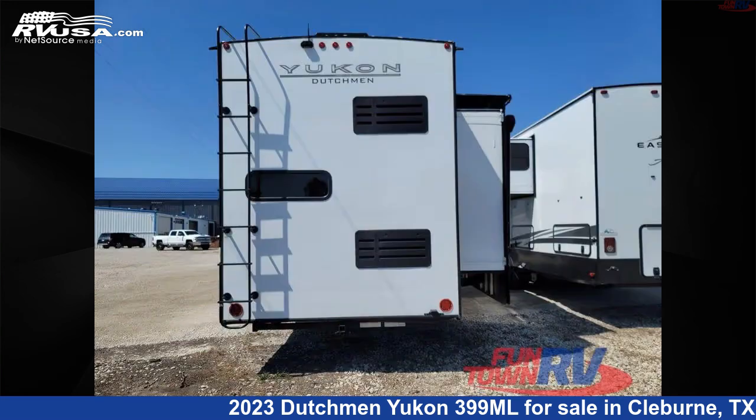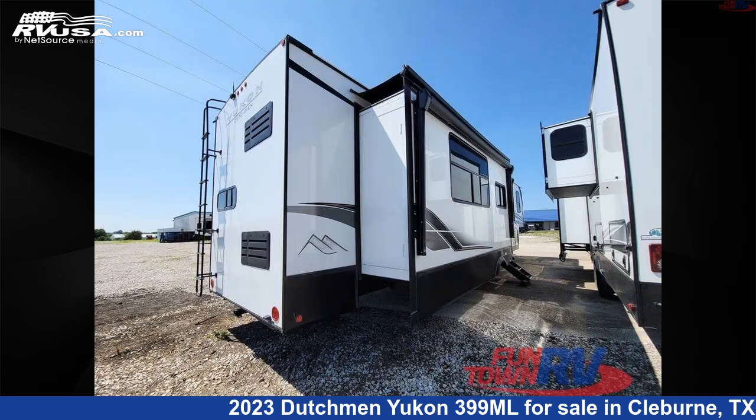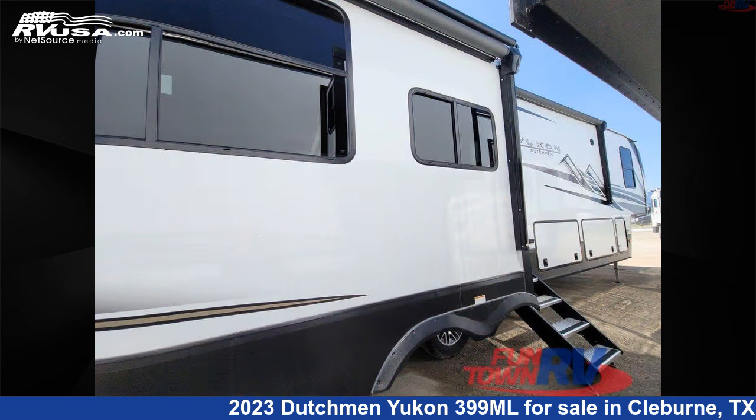This new Dutchman is 42 feet 0 inches in length and features a cafe interior, sleeps 4, slide-out, and 162 gallons freshwater capacity.